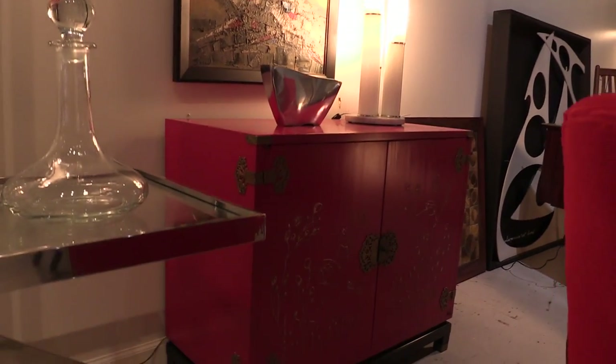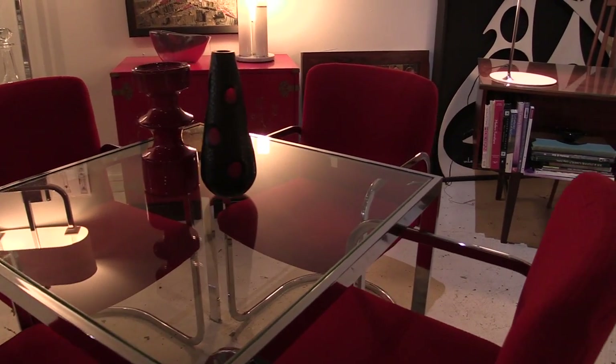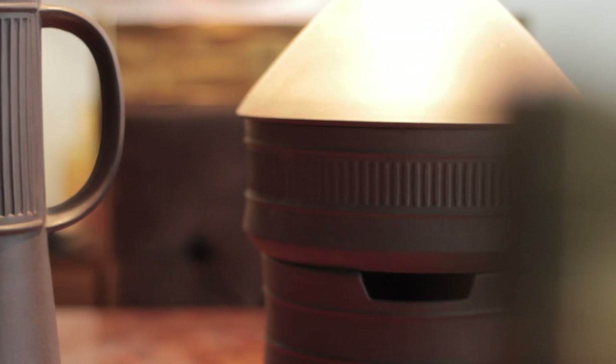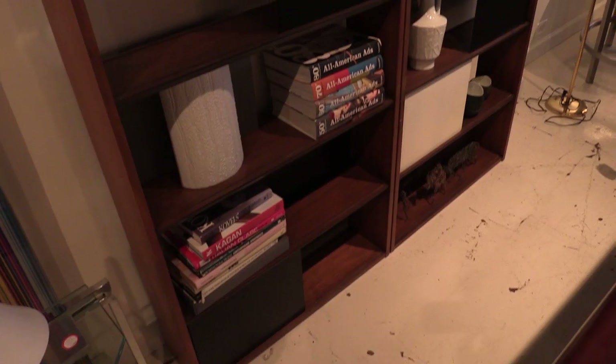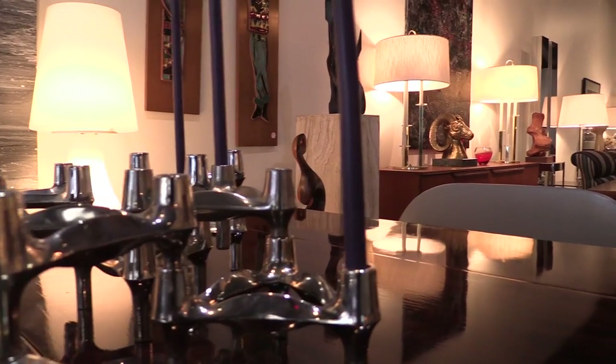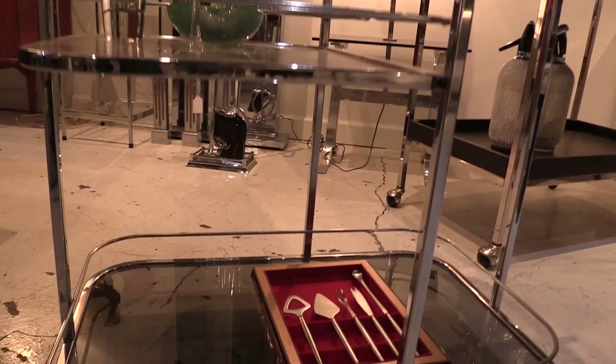Every piece that I get, if it's not in excellent original condition, then it's reupholstered, refinished, rewired, or just completely reinvented. I'm a purist — I'm not really a big fan of just painting furniture, but I'm not against it either. I have built up a design business through the store. I've done a salon downtown and I am working on a beach house in California, which is really fun.